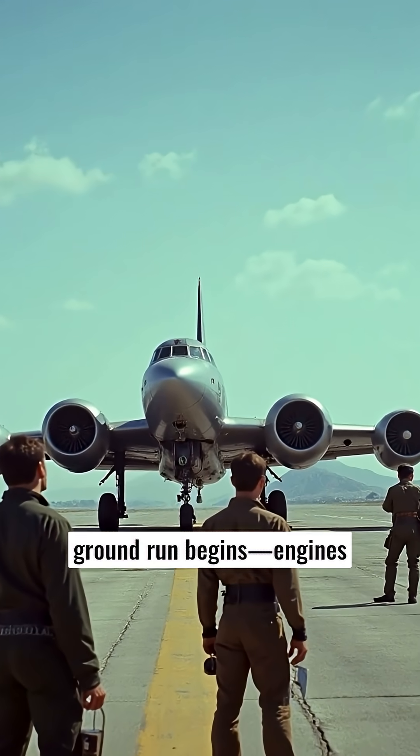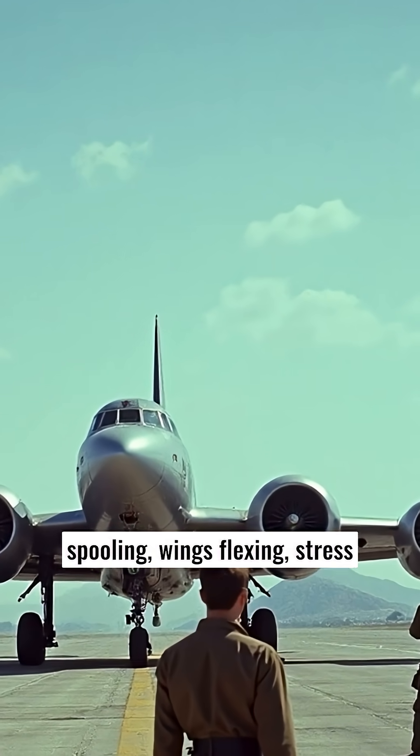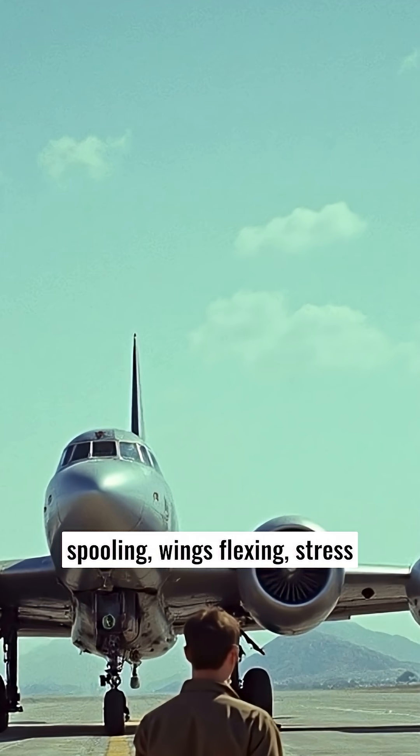Once the patch is complete, a ground run begins — engines spooling, wings flexing, stress gauges measuring whether the fix can survive takeoff thrust.